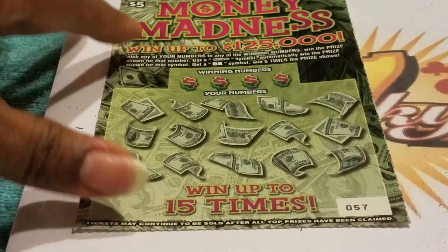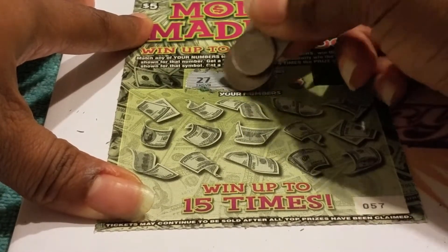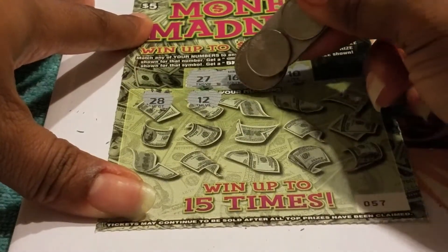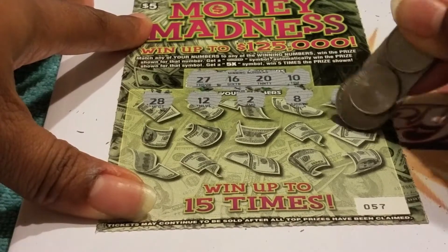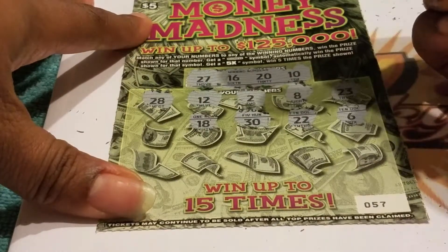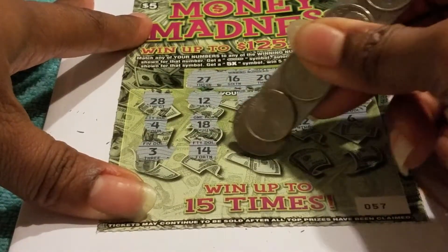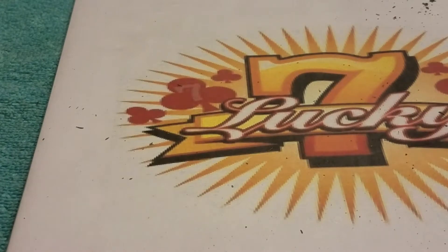So far the 5X symbol has popped out three times in this book. We didn't find a whole bunch of Madness symbols like we normally do though. Ticket 57, winning numbers are 27, 16, 20, and 10. My daughter's playing fetch with the dog and that ball flew right past my ear. Numbers: 28, 12, 2, 8, 23, 26, 22, 30, 18, 4, 3, 14, 21, 26, and lucky 13 — but it wasn't lucky today.